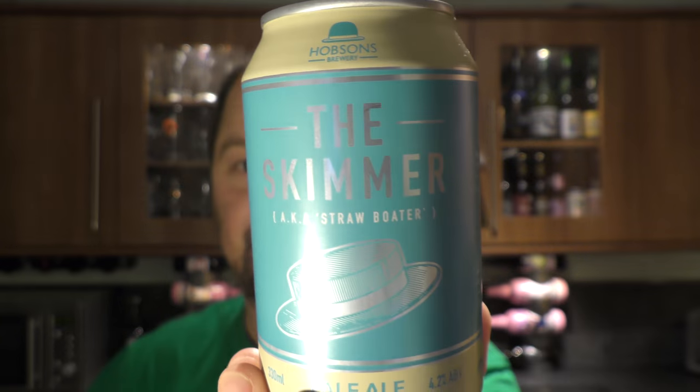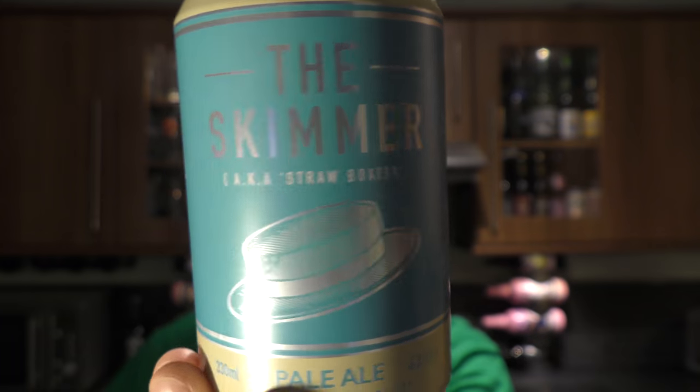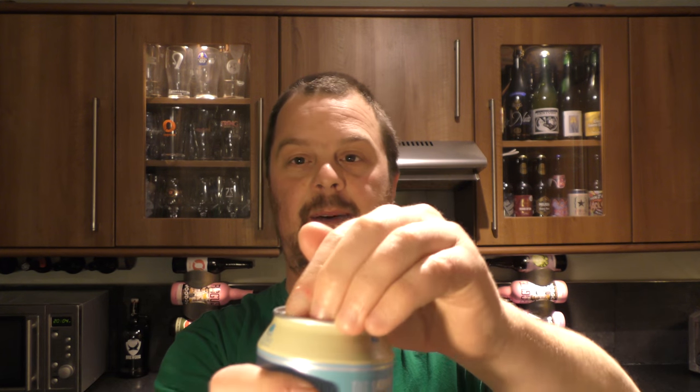It's called the Skimmer, also known as the Straw Boater. They're all hat-themed beers — love the look of it. Brand new canned craft beer from Hobsons Brewery. They brew Postman's Knock and Twisted Spire amongst other beers. Let's get the can out into a glass and see what we get.